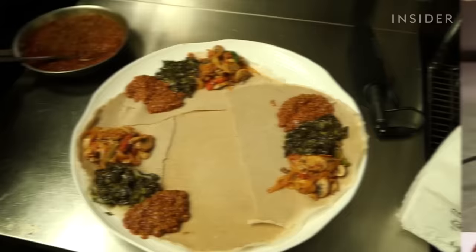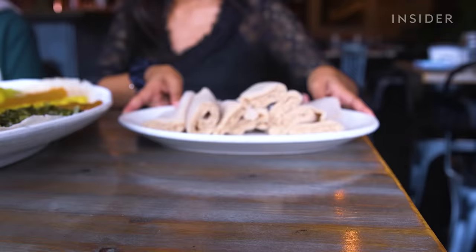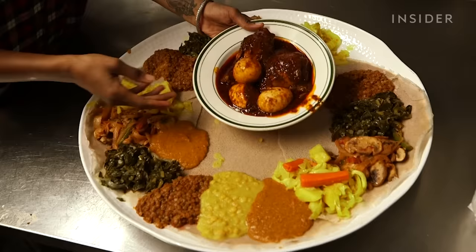For those with a gluten intolerance, injera is a great option because traditionally it uses teff flour. The spongy flatbread is multipurpose, used as a utensil, a plate, and a nutritious accompaniment to your food. Paired with doro wat, injera is the national dish of Ethiopia.